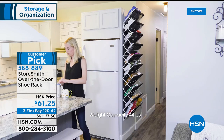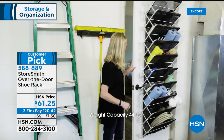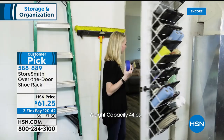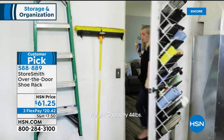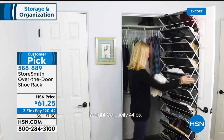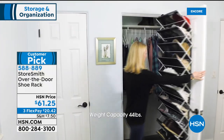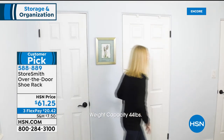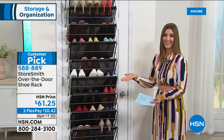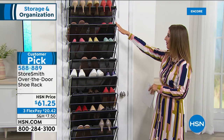This is the Over the Door Shoe Rack. Rebecca and I had the opportunity to launch this in its new and improved version not long ago, and it has been a huge customer pick — nearly 500 rave reviews on our website. This is not your average shoe rack — not something plastic, not one of those little cloth bags that hangs in your closet. This is a serious shoe rack.